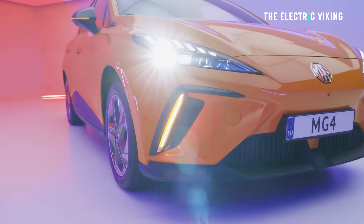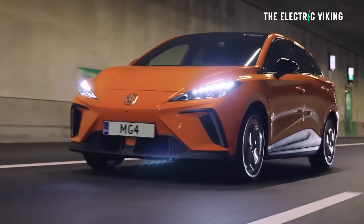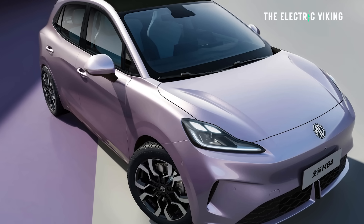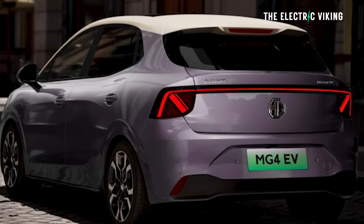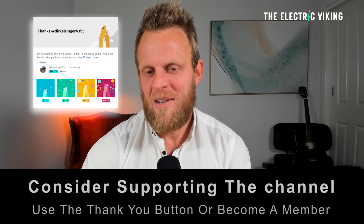In China this car doesn't really sell — no one really buys it — but outside of China it's one of the most popular electric cars on the planet. MG have updated the MG4. It's new, it's different, but it's very similar to the previous version, and I've got to say I'm a little bit shocked and surprised. Hello my friends, welcome to the channel, I'm Sam Evans.